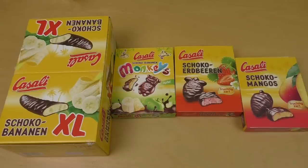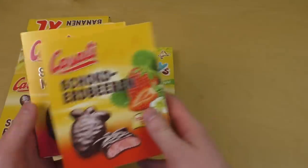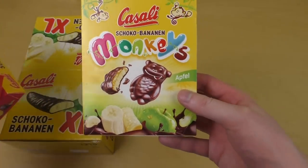Welcome to Junkfoodtaster.com and it's time for chocolate foodstuffs. So here we go with chocolate mangoes, then the chocolate strawberries, and the chocolate banana apple monkeys.